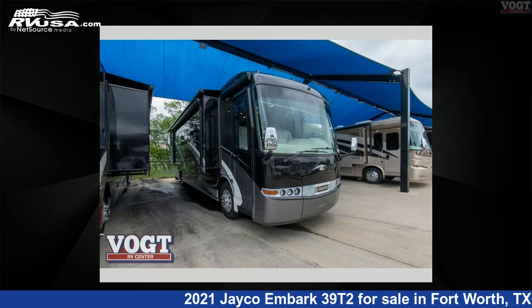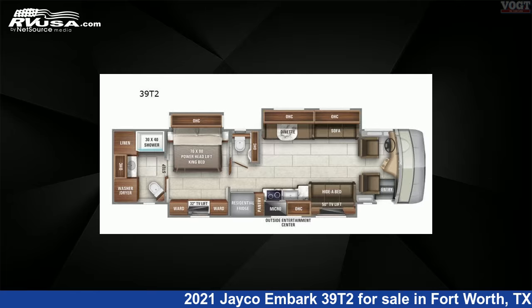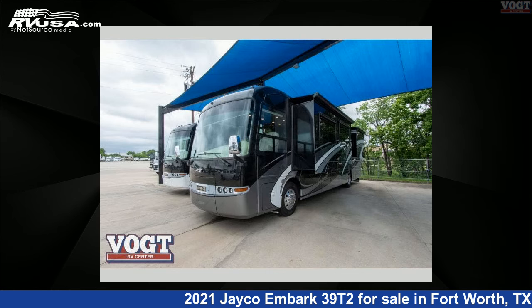This 2021 Jayco Embark 39T2 is a Class A RV. It is located in Fort Worth, Texas, 76117, and is offered for sale by Vote Family Fun Center.